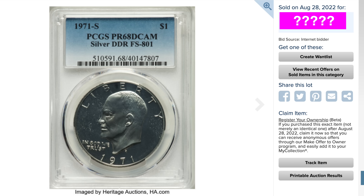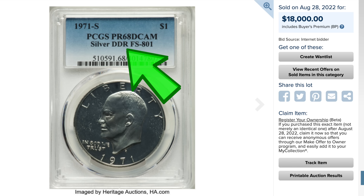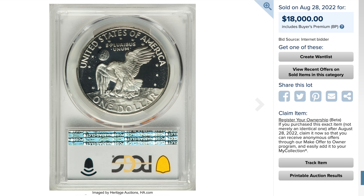The next coin is graded proof 68. It's two full grades lower than the last one, but this one sold for $18,000. Can you tell why? Well, it's because it says DDR, meaning double die reverse. That means there's actually a variety on the reverse side of the coin where you can see doubling on the letters. If you look closely enough you can see it, so that's why you've got to check your coins really, really closely before you say this one's not worth anything.